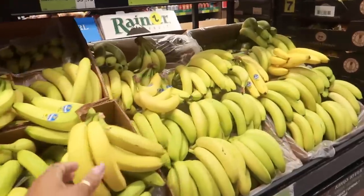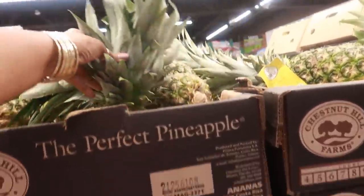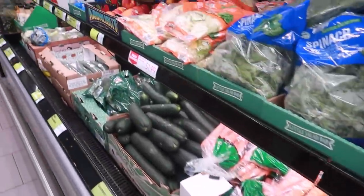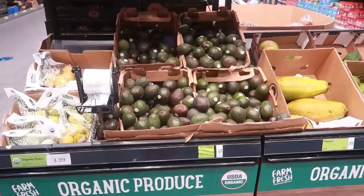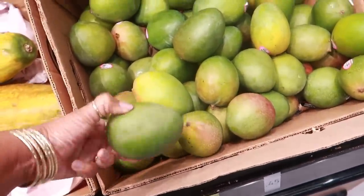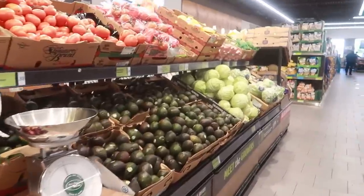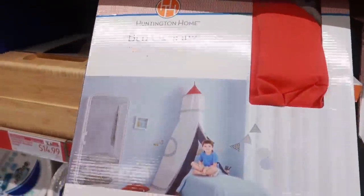Bananas are $0.29 a pound — Chiquita. They have pineapples. Bags of spinach, not bad — $1.48. Yellow squash $1.74. Peaches $1.99 a pound. Avocados are $0.49. Papaya $0.88. Mangoes for $0.45! They even have bite-sized medley potatoes for $2.69 a bag. More vegetables over here — potatoes, onions, avocados, cabbage.